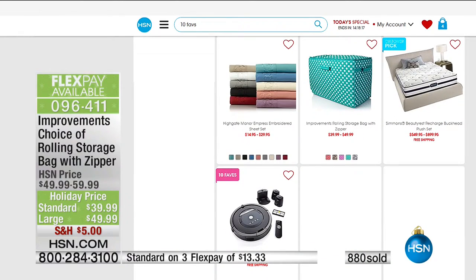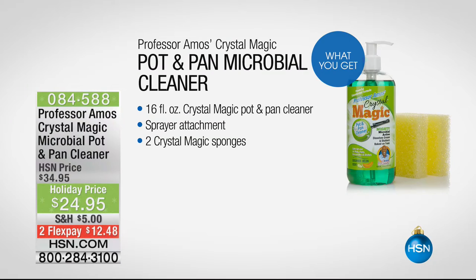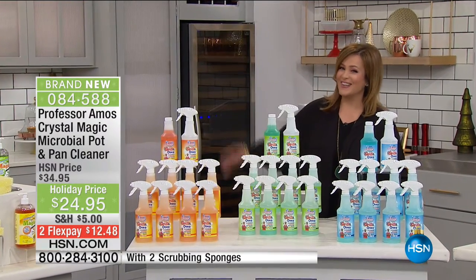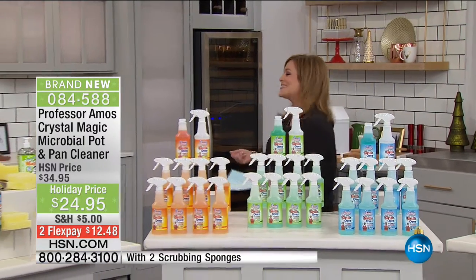Try to look for things to store in these. Now we're going to take care of cleaning the home — something nobody likes: cleaning pots and pans or the grill. We've got two brand new products from Professor Amos, a gentleman who has been working for over 40 years traveling the world finding smart solutions. His motto is to work smarter, not harder. What we've got today is a brand new product at $10 off — $12.48 on a credit card. It's the Crystal Magic Microbial Pot and Pan Cleaner. You have three scent choices: cucumber melon, citrus, or seashore. Everyone gets 16 ounces of cleaner, a spray attachment, and two magic sponges. Product made in the USA.